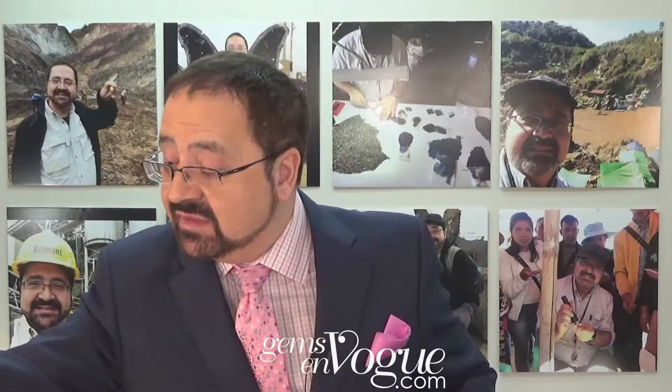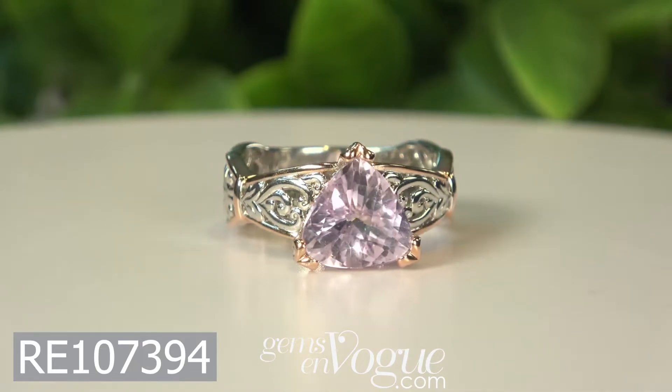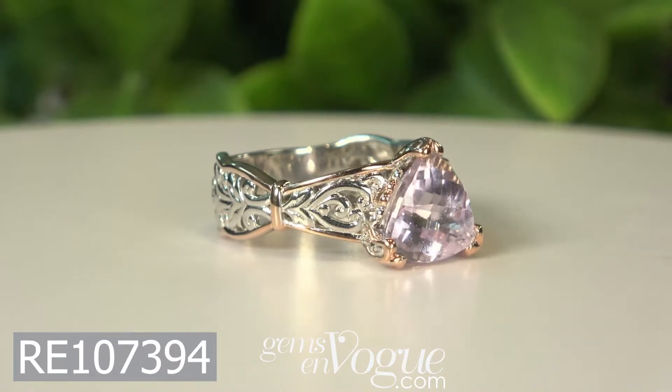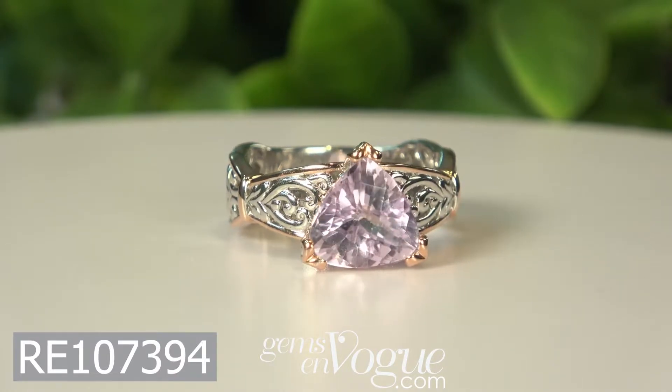Now, in Kunzite, we also have them in these absolutely gorgeous trillium shapes. We didn't do a lot of these fancy shapes in Kunzite because it's actually, quite frankly, a little bit difficult to cut from the rough. This is why most stones are oval. This is, I would say, the second most affordable item I'm going to have available today at jump.vogue.com.